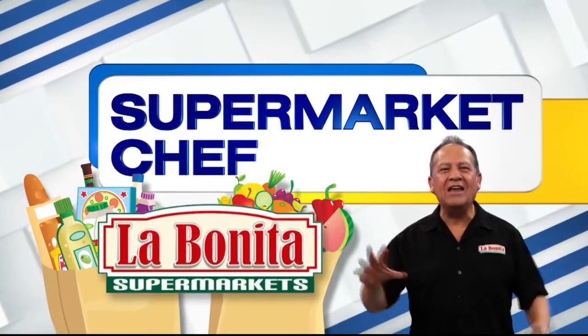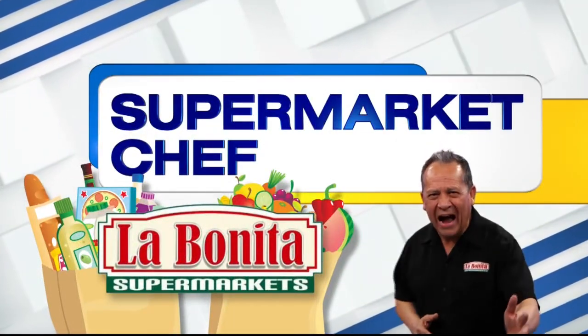La Bonita Supermarket, featured on Las Vegas. Wow! That's what you'll say if you've never been to a La Bonita supermarket. Let me tell you, it is not your average produce section. It really isn't. It's amazing.